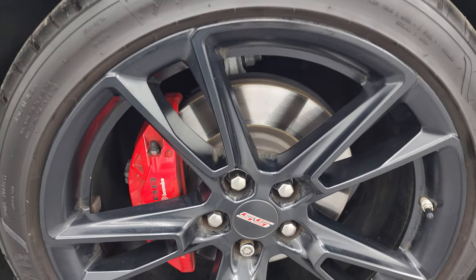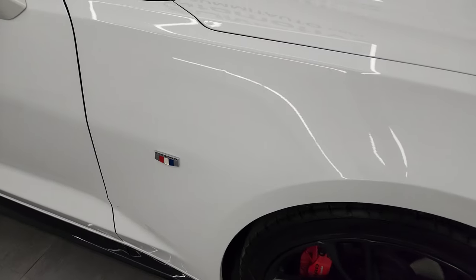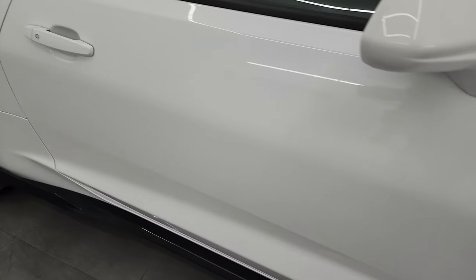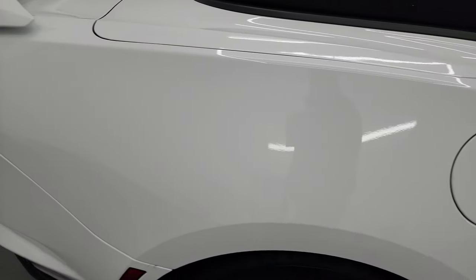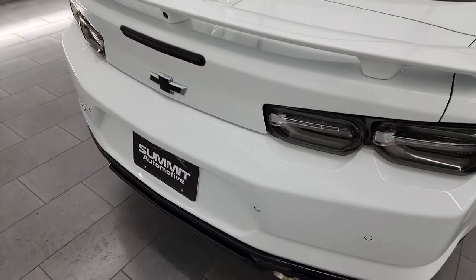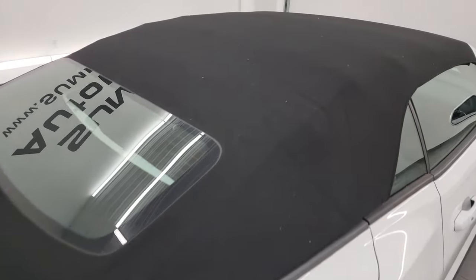Passenger side front wheel, no major scuffs or scrapes on there. As you go down this side of this 2020 Chevrolet Camaro 2SS convertible, take note of how clean the body is, how reflective and mirror-like that paint is. I take these HD videos so if you're far away or even close by but just cannot make the trip, you can see the car, hear the car, and have confidence in the vehicle before you even get here. See that soft top is in really nice condition, no rips or anything on there.